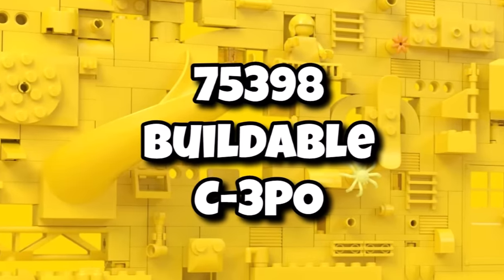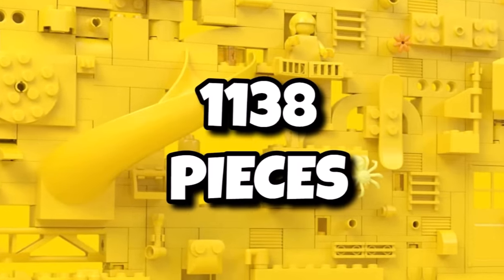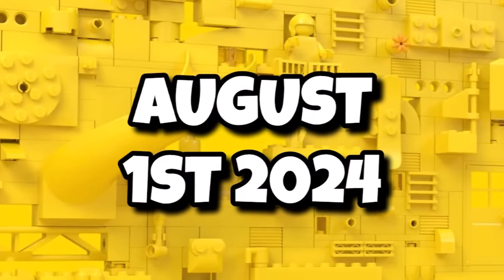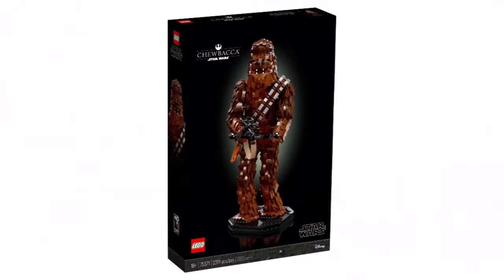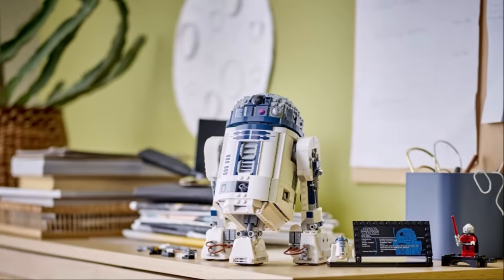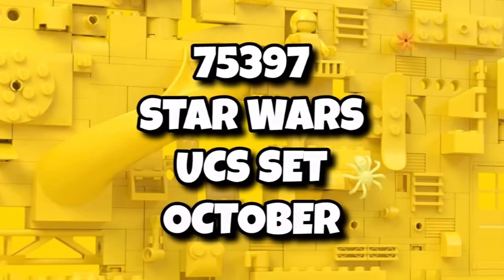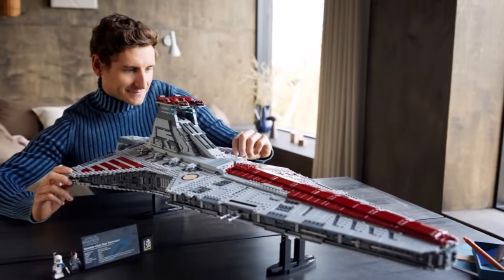With the final Star Wars set, we have 75398, a buildable C-3PO, coming in with 1,138 pieces and retailing for $150, launching August 1st, 2024. This will be similar to the buildable Darth Vader, which clearly hasn't been selling well, but it will apparently be in scale with the R2-D2 we saw released previously, and they will go together. Finally, 75397 is the Star Wars October UCS set — we don't know what it is yet, but LEGO are potentially producing a Jabba's Sail Barge, which that could end up being.